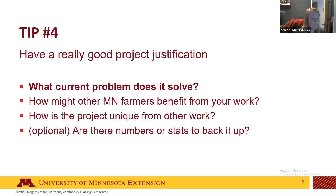To strengthen your project justification, consider whether there are numbers or statistics you can use to back up why this project is important. For instance, if you own a vineyard and want to compare bird management strategies, can you find data showing how many millions of dollars grape growers lose every year due to bird damage? That kind of data helps reviewers understand the project's importance.